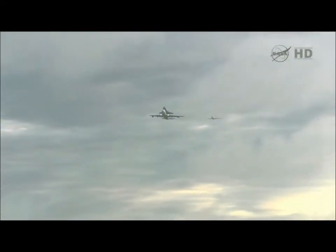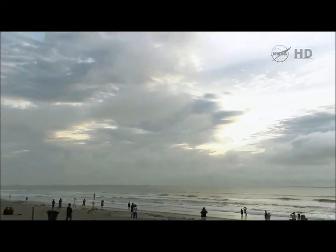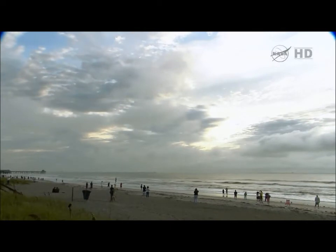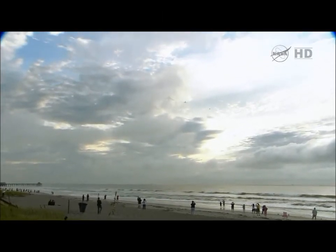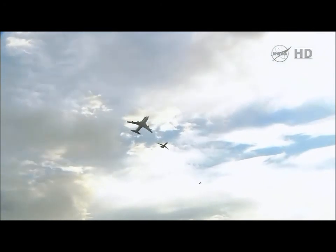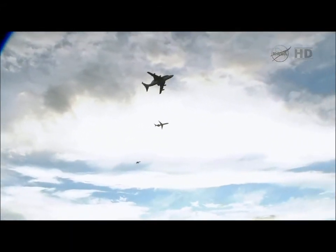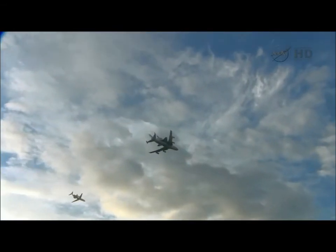We're looking at a view from the beach as the Shuttle Carrier Aircraft and Endeavour are about to fly overhead. Breaking through a low cloud layer, here comes the Shuttle Carrier Aircraft, accompanied by the Pathfinder and a NASA T-38 jet — a trio of aircraft making a flyover.